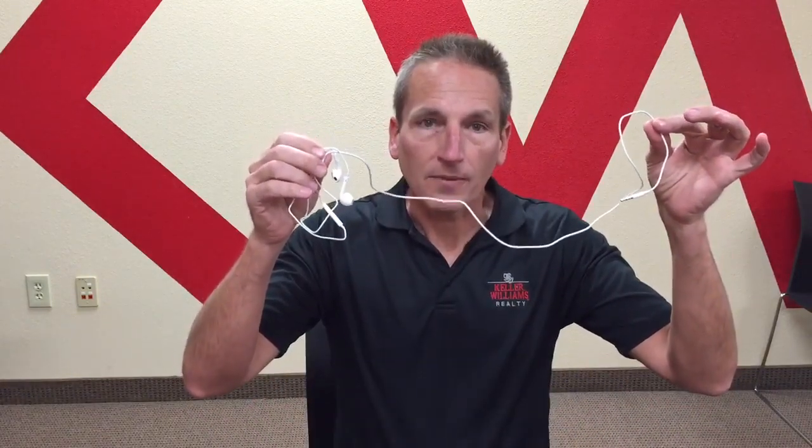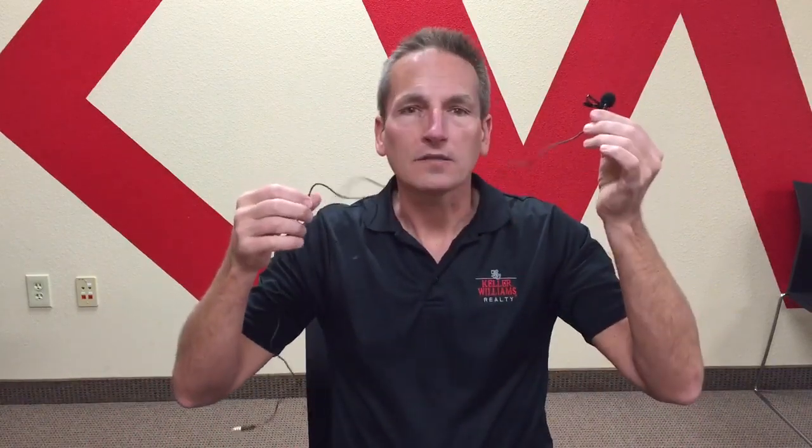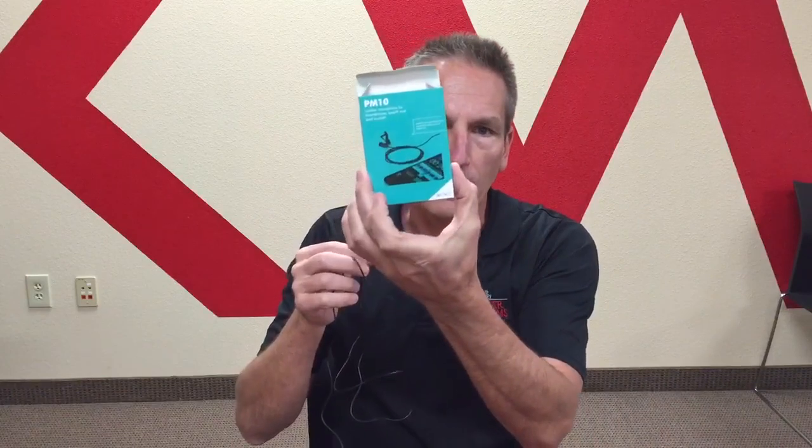Earbuds — the earbuds that come with your smartphone have a built-in microphone and we'll be testing that in a second to see the difference. And then a low-cost lavalier mic that just clips right here. This one I found on Amazon for less than $20. It is the PM10 from MOVO, M-O-V-O.